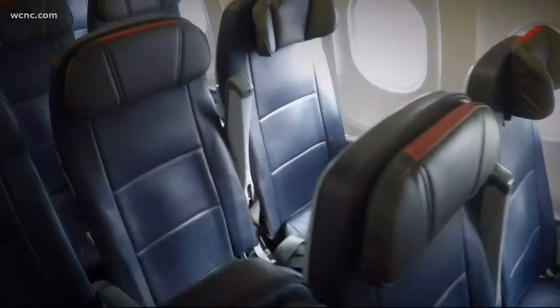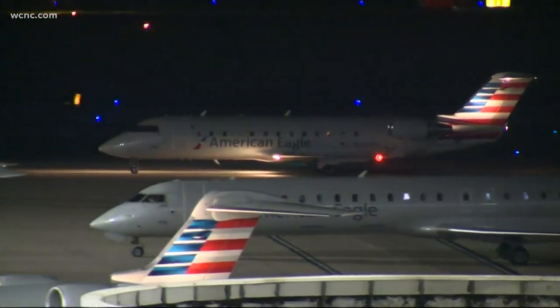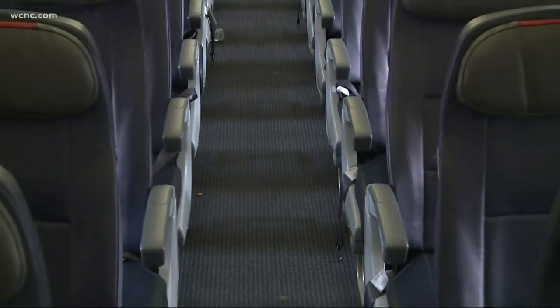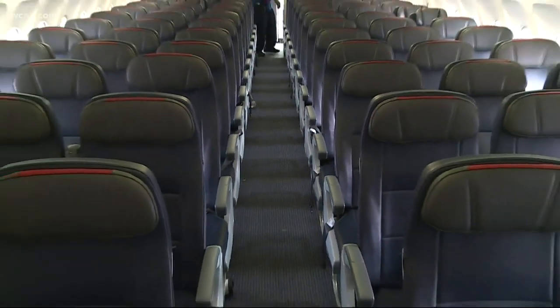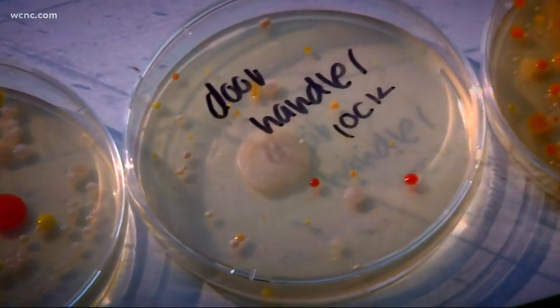The good news is most healthy people can kick these germs with good hygiene. So the next time you take to the skies, carry a good hand sanitizer. Anything that you touch, clean your hands. Do not put anything that you're going to later put in your mouth directly on any of these surfaces. Savannah Levins, WCNC Charlotte.